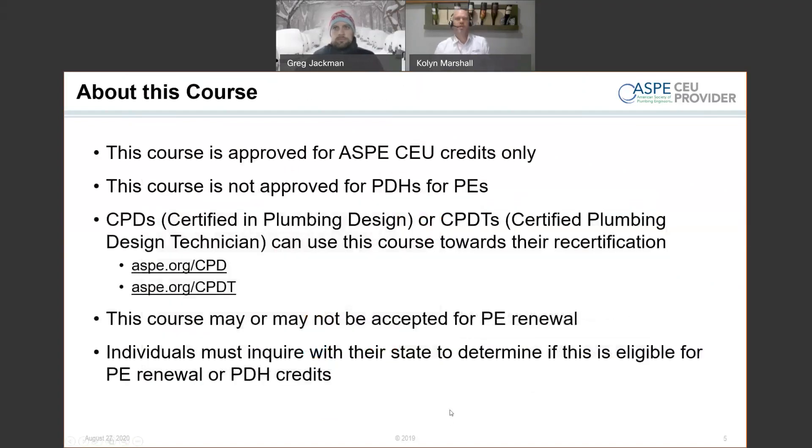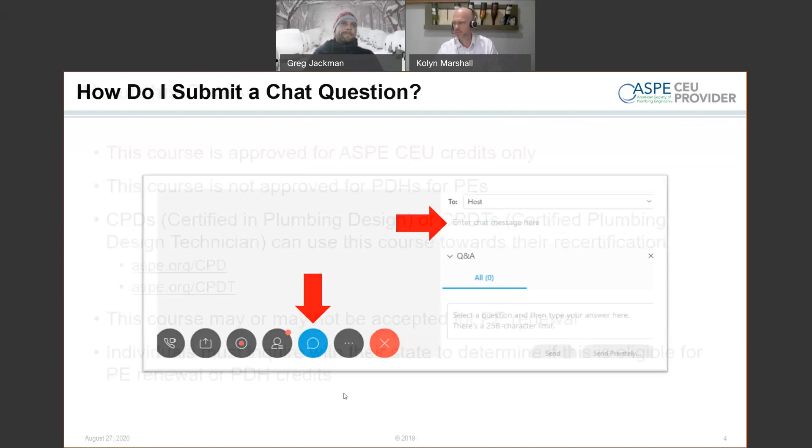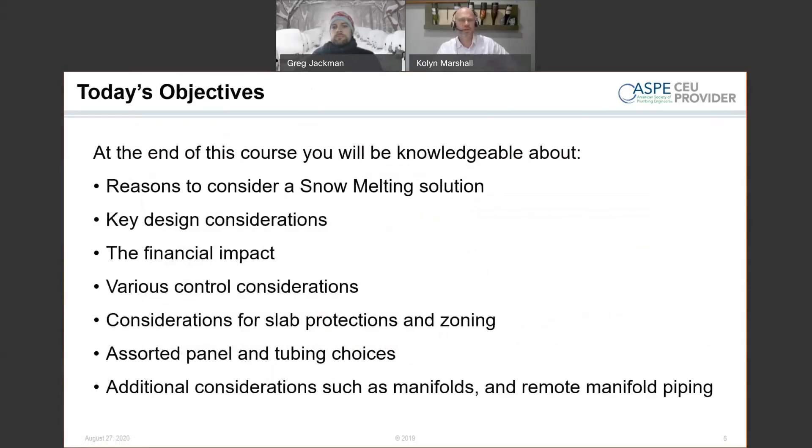Thanks, Greg. This is an ASPE-approved course, and this course may or may not be accepted for PE renewal — that's something you'll need to research. From the objective standpoint, today we're looking at: why are we looking at snowmelt systems? What are some of the reasons we want to design or offer snowmelt as a solution? What are the key factors? Is every application snowmelt-friendly, or are there some we should or should not consider? What are the options in designing a snowmelt system? There are pros, cons, and financial impacts depending on your needs.